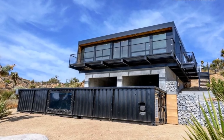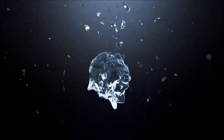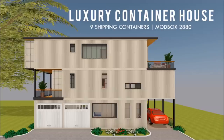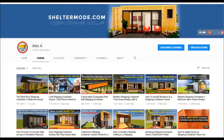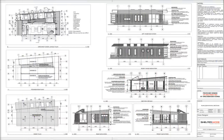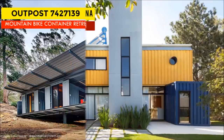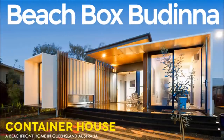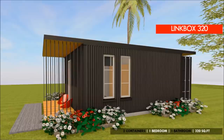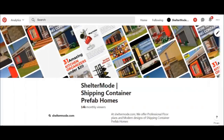Thank you for watching. See you in the next video. If you love shipping container homes or you are planning on building one, our YouTube channel is a one-stop shop for a complete guide on how to design, how to build, how to insulate, and a collection of hundreds of blueprints for container home designs. In addition, we also cover case studies of the best homes made from shipping containers from around the world. Feel free to subscribe and remember to click on the bell so that you don't miss out on any of our amazing weekly videos. You can also contact us on our website sheltermode.com or follow us on social media platforms through the links in the description below.